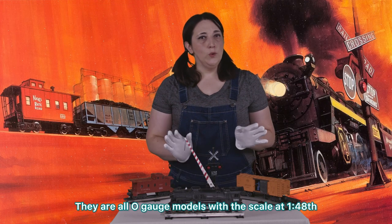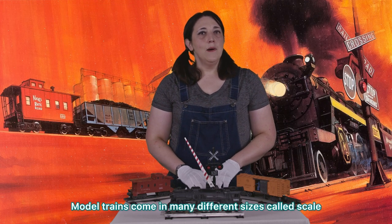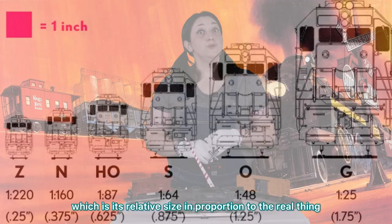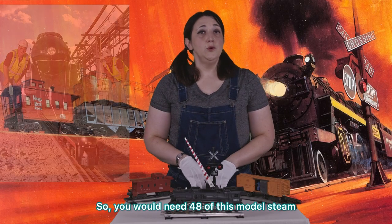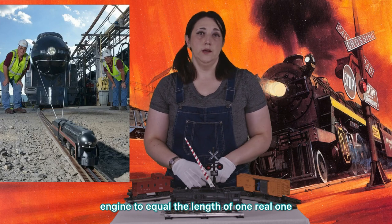They are all O-gauge models with the scale at 1:48. Model trains come in many different sizes called scale, which is its relative size in proportion to the real thing. So you would need 48 of this model steam engine to equal the length of one real one.